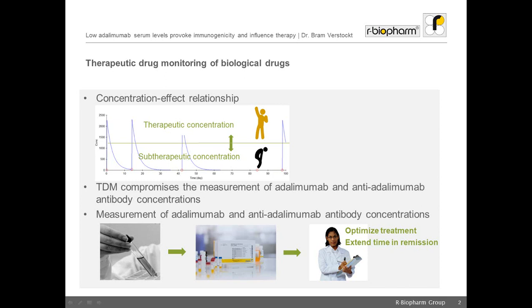Therapeutic drug monitoring, using the RIDA-Screen and RIDA-Quick tests from R-Biopharm, has shown to be useful to optimize the treatment of patients with inflammatory bowel disease, which will increase the likelihood of a patient being in clinical remission and achieving mucosal healing.